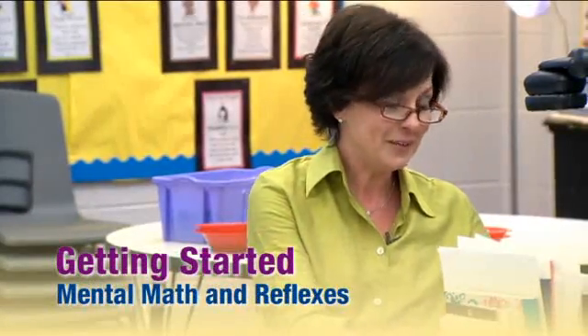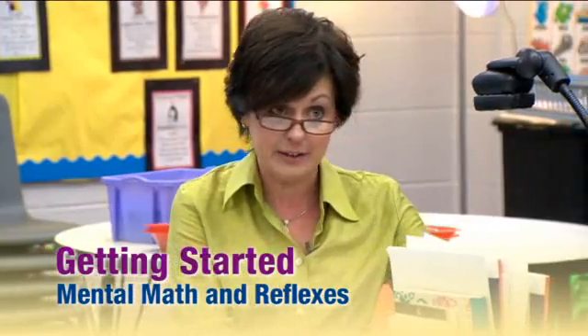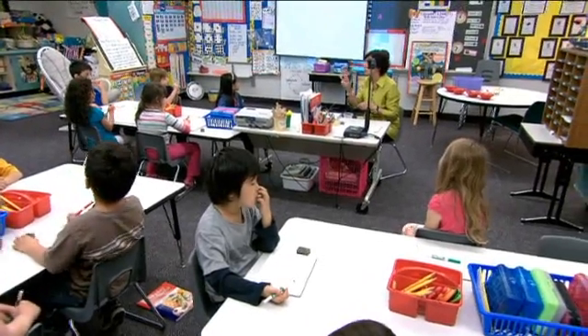Well, boys and girls, we are going to take a look at some base 10 blocks. They're hidden underneath this piece of paper here. Your job is to estimate how many base 10 blocks you think are there. I'm only giving you three seconds to look. You need to write that number down on your whiteboard. Are you ready?